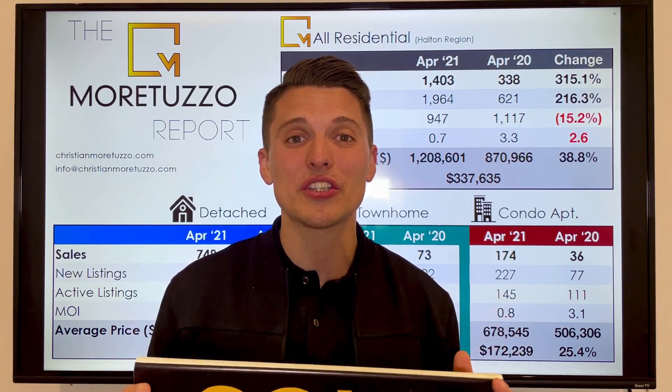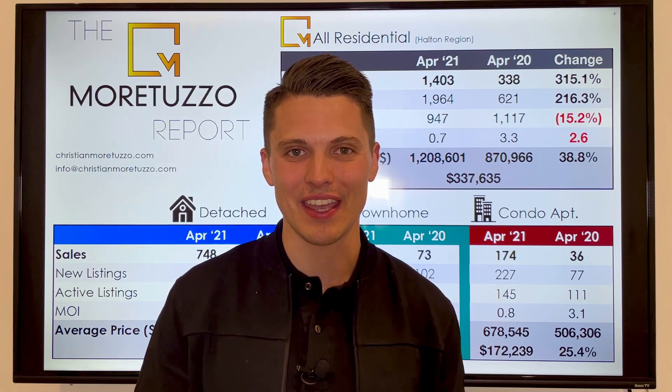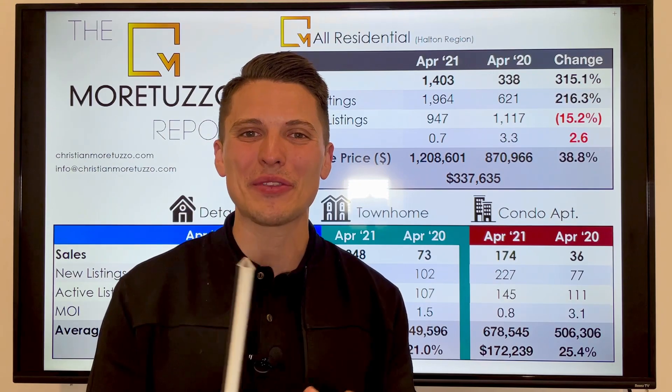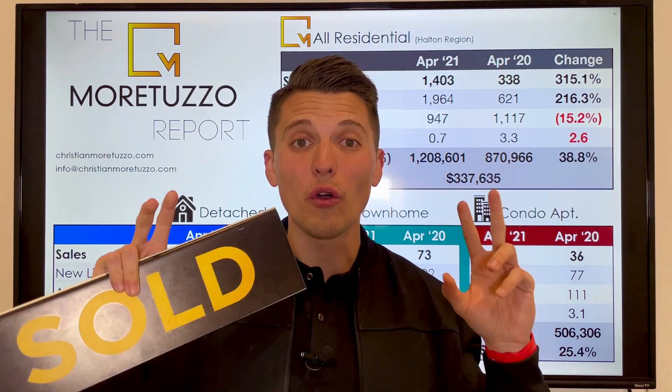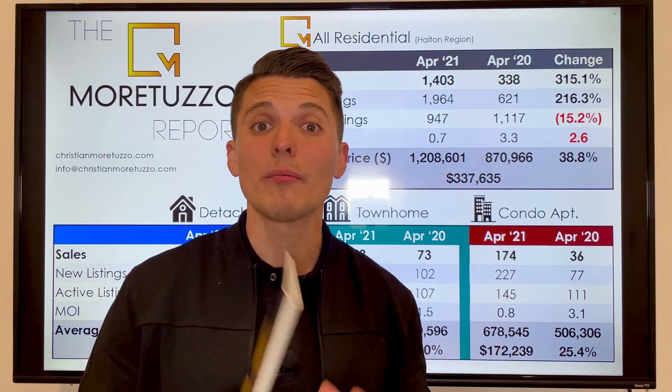The GTA real estate market is finally becoming a little bit easier to navigate. When we look at the numbers, I do want to preface this by saying any month compared to April 2020 is going to look a little bit shocking and skewed. That's because April 2020 was the first full month of COVID-related real estate data. So any month compared to this time last year is going to look a little bit scary.